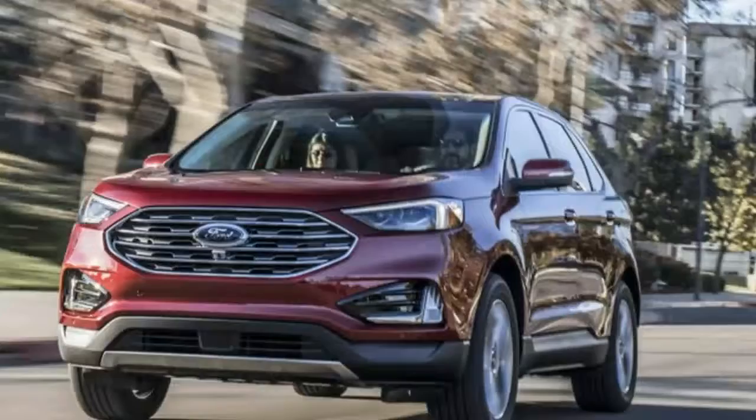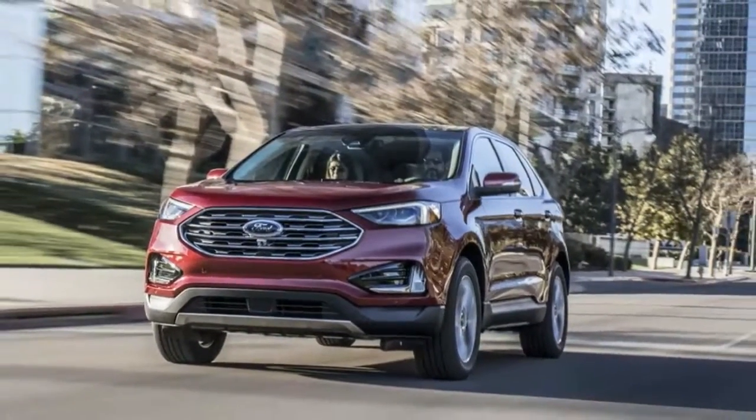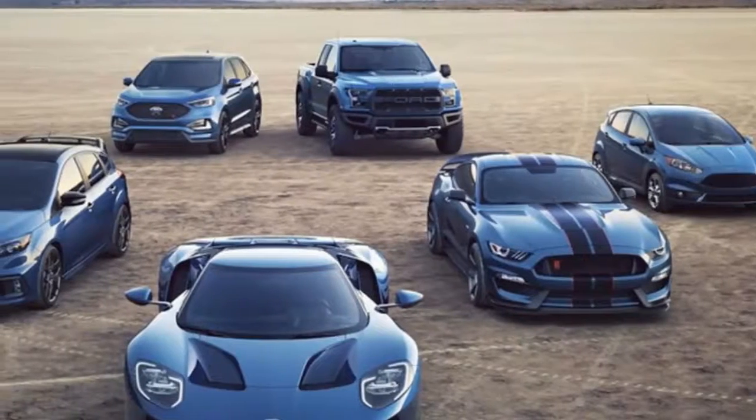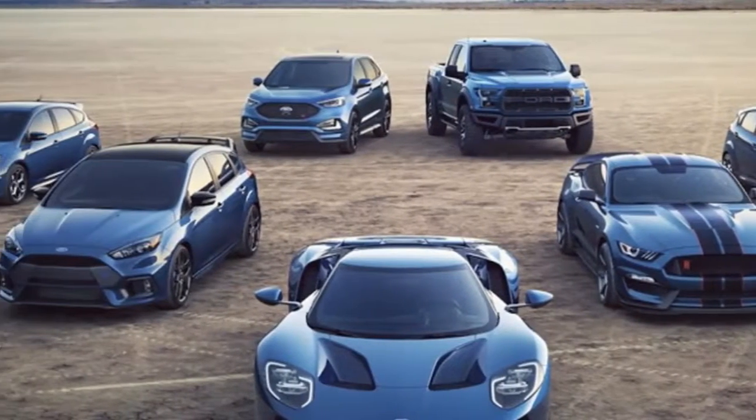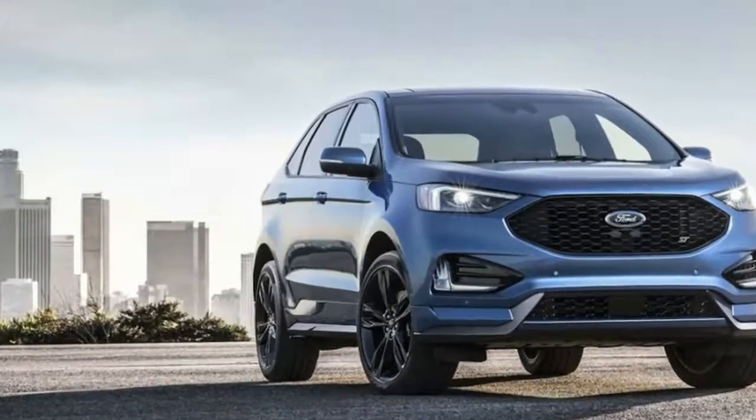The entire 2019 Edge range comes equipped with the new 8-speed automatic transmission, but the ST trim gets paddle shifters and a sport mode that alters shift points, as well as engine braking and throttle response.